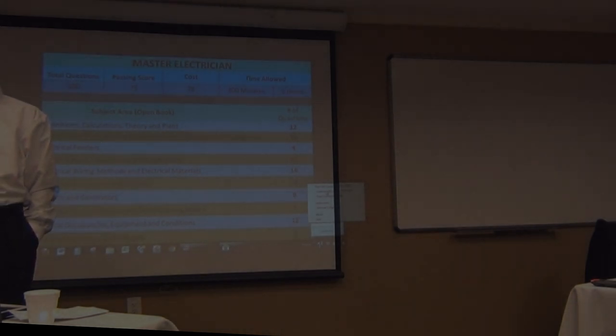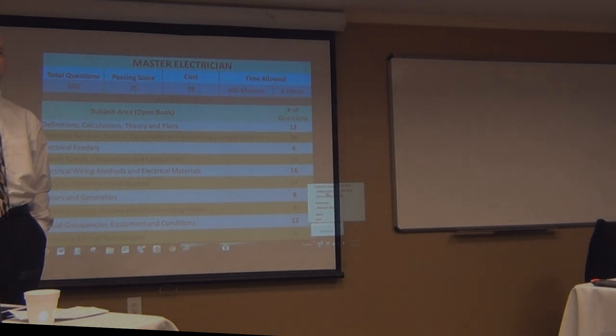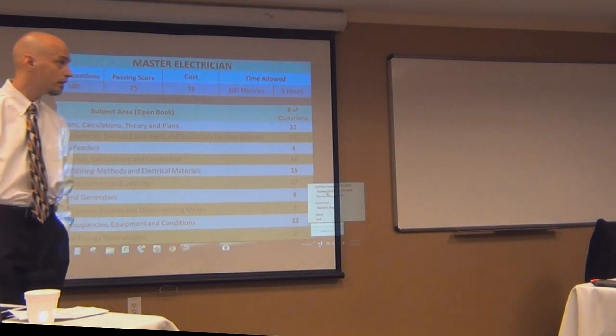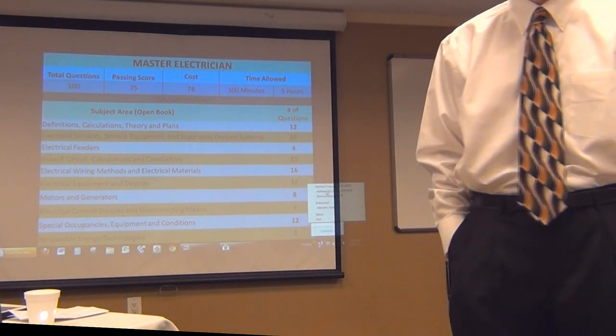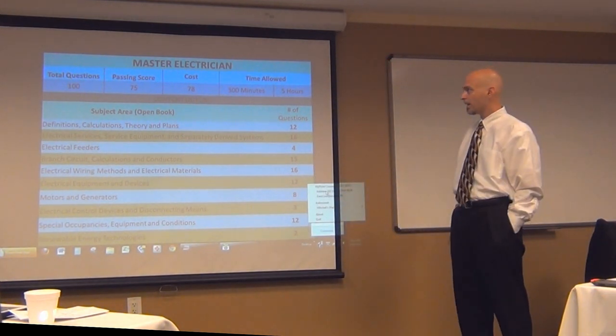Every time they add another step or another article to a calculation question, that's just more time. So it's the same thing on the master's test. Some of those questions, even for me, knowing them as well as I do and knowing the code as well as I do, it can still take six or seven minutes to work your way through all the steps. You've got to be able to find code questions and locate them pretty quickly, move through the book, and watch out for the trap door. We'll cover all that today and give you some heads up on what to avoid and how to navigate it.